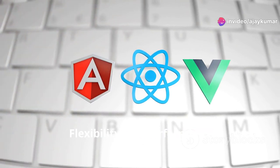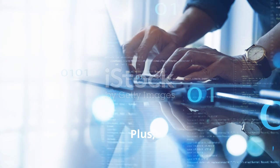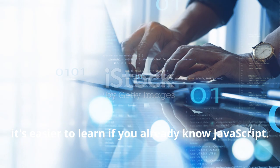Why is React more popular? Flexibility and performance. Plus, it's easier to learn if you already know JavaScript.